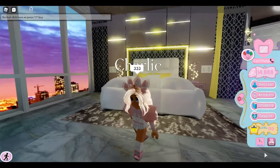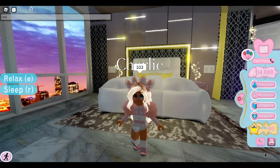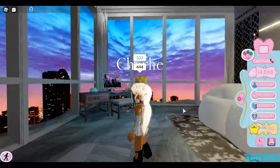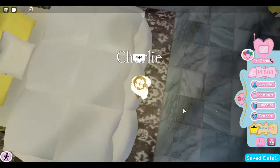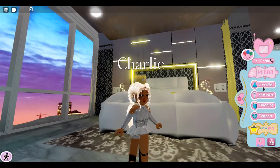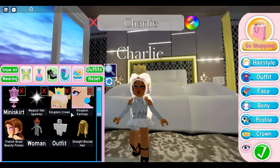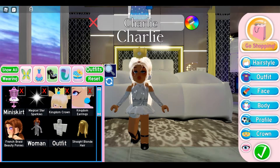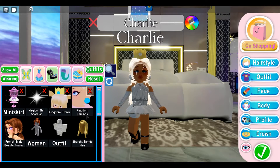The next one looks like this. If you're role playing as a princess or a queen or something like that, I definitely recommend this cheap outfit. It includes the miniskirt, magical sparkles, kingdom crown, and the kingdom earrings. And it's only 2,000 diamonds.